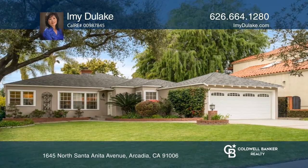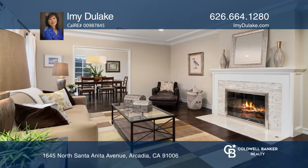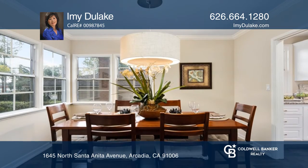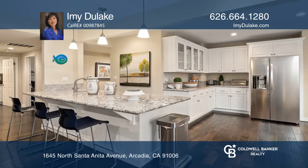This turnkey gorgeous mid-century home is located in the prestigious Highland Oaks neighborhood. This single-story offers three bedrooms and two and one half baths, spanning approximately 2,200 square feet.